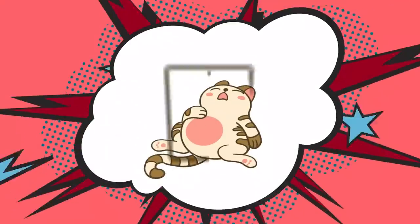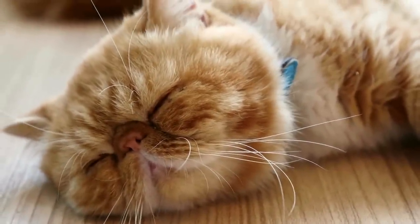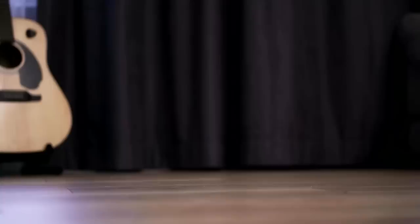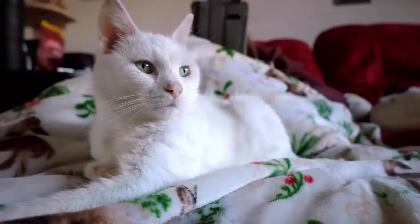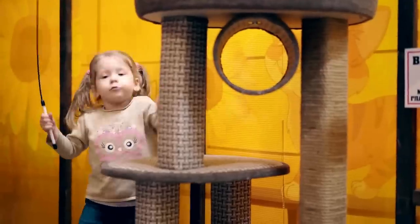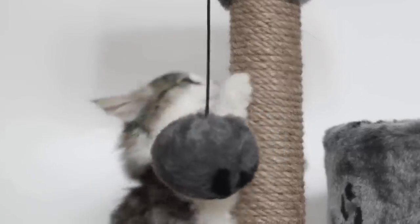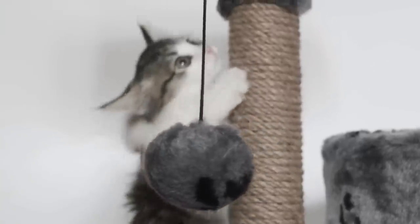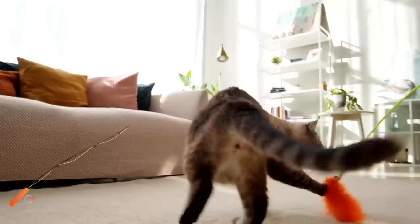5. Too little movement. Indoor cats are especially prone to obesity. This is mainly due to the fact that they often lack physical activity and movement. Indoors, they don't need to hunt but are fed by us every day. As a result, many cats lack the motivation to stay active. That's why it's important to encourage your cat to move more. Different scratching and climbing opportunities are one way to get your cat to romp more and not just lie around lazily. Hunting games are also great fun for your cat and provide physical exercise.